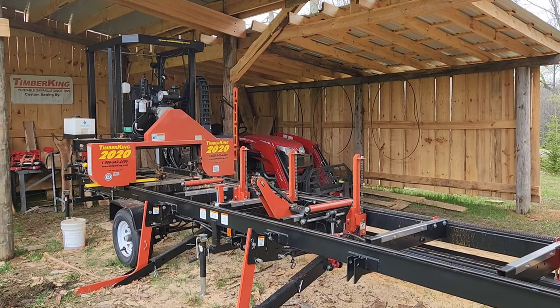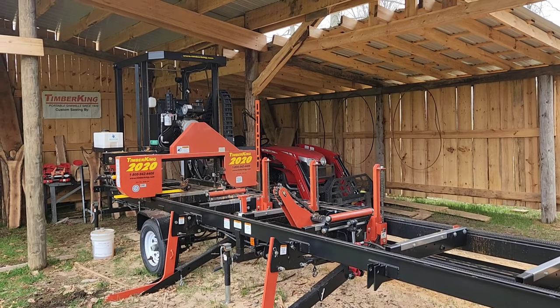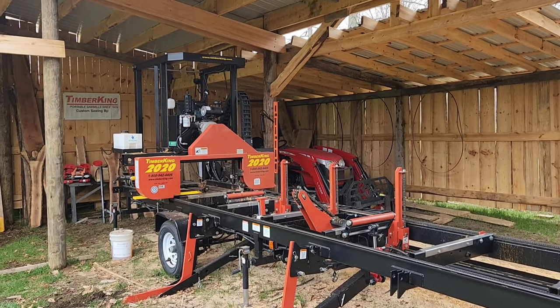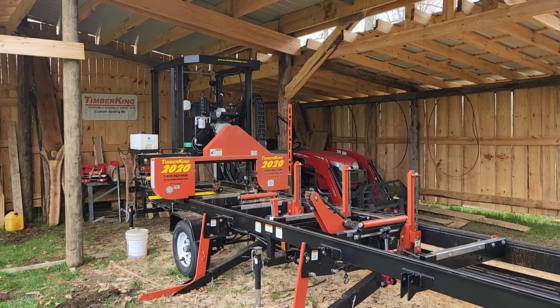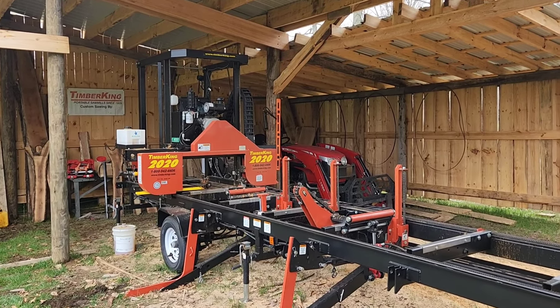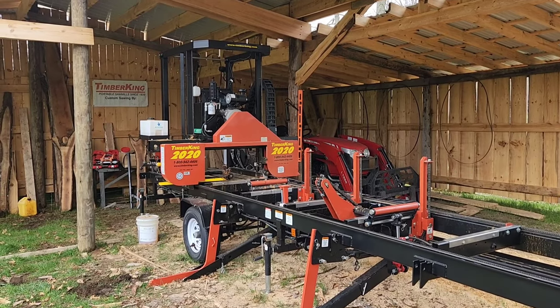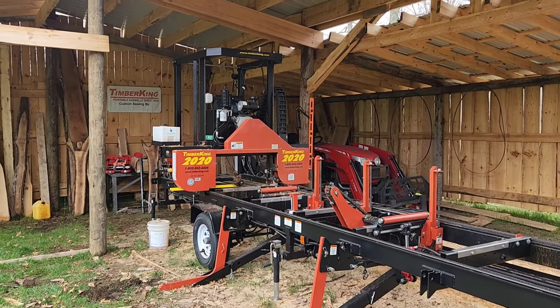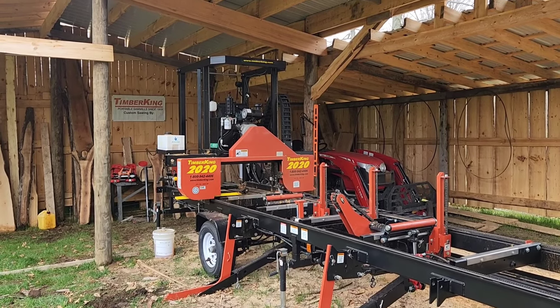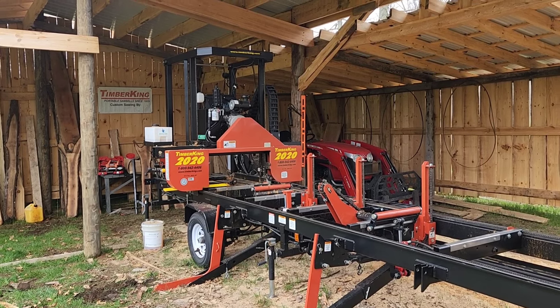Hey everybody, Thomas here. Today we're going to go over why the Timber King 2020 — or Timber King 2000 mill — is the best mill on the market. There are a lot of reasons why, but I'm going to go over the ones I think make it the best. I'm also going to come up with a video here pretty soon that goes over all the different types of sawmills out there and what I consider the best sawmill at each of those levels.